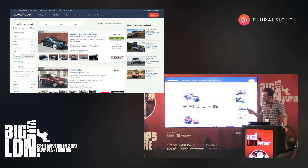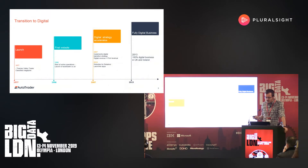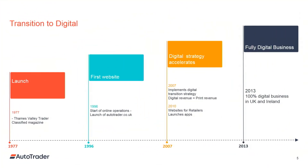You might be familiar with the website. If you're searching for a used or a new car, you'll get an advert listing like this. The interesting thing about Autotrader is that whilst we're a fully digital business, we've got a long brand history. We started in 1977 as Thames Valley Trader, launched the first website in 1996 — that's two years before Google. In 2007 we started to accelerate the transition to digital, and the digital revenue equalled the print revenue for the first time. In 2013 we became a fully 100% digital business and the printing presses stopped.